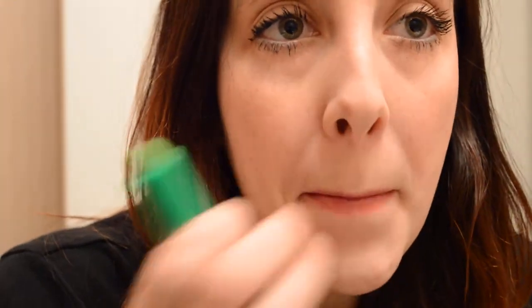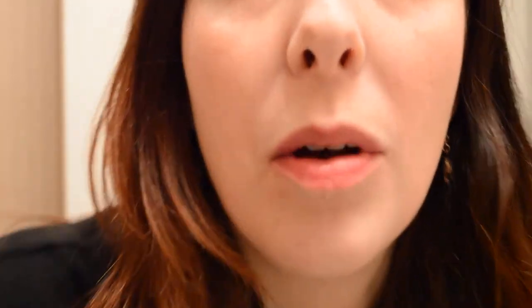Already my lips are turning pink from it. And I've noticed that the longer that I wear it, the even brighter pink that my lips get. And it lasts for a long time — it's almost like a lip stain made out of aloe vera. The longer that I wear it, the brighter the pink gets. It's crazy. I call this my green magic lipstick.